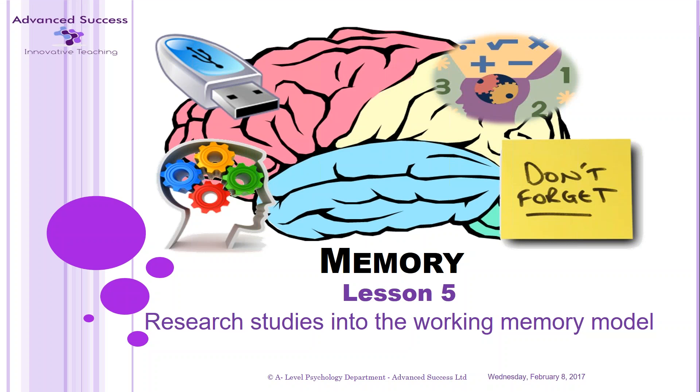Welcome to Lesson 5 of the Memory Section: Research Studies into the Working Memory Model. My name is Nick Redshaw and I have over 16 years experience of teaching A-Level Psychology. I'm also co-author of the highly successful Independent Learner series of student workbooks, available exclusively on Amazon.